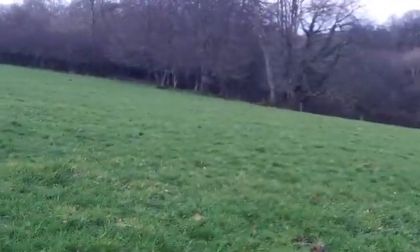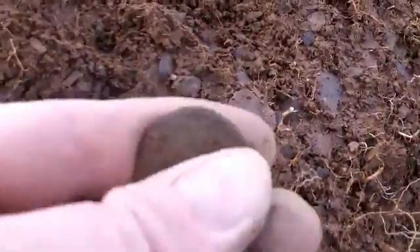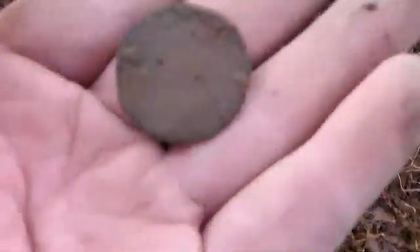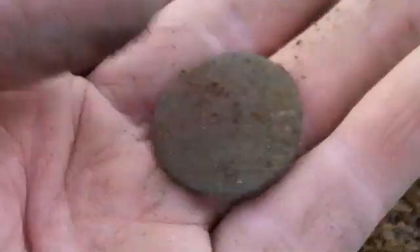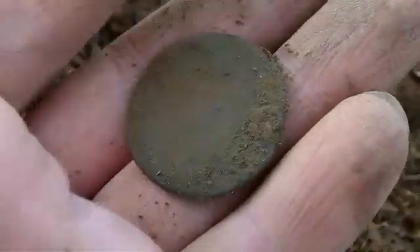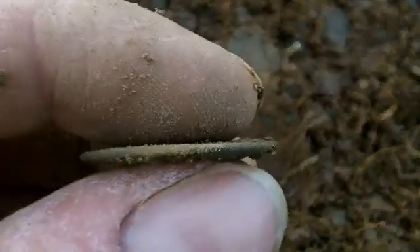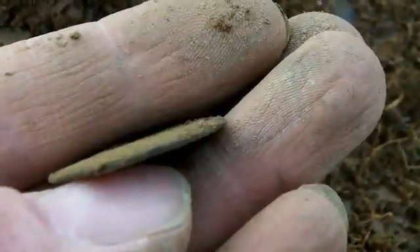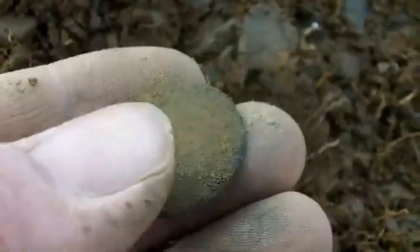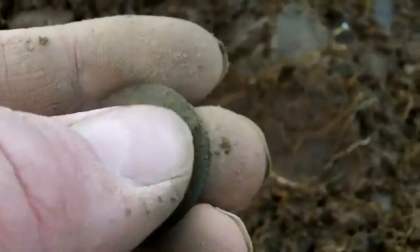We're still in this field. Starting to get a bit late now, but we are starting to find some bits here. That's the next one — an unreadable coin. Might be able to date it when I get home. More than likely a George, because they always end up in this state. Still quite thick, so might be able to get something off it. Let's carry on and see if we can make the most of the time we've got left here.